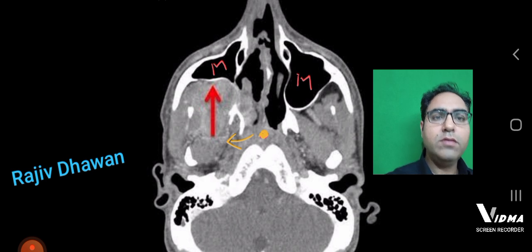The yellow dot is the nasopharynx from where the tumor is originating, and the yellow arrow is showing it growing towards the pterygopalatine fossa, which is right behind the maxilla.